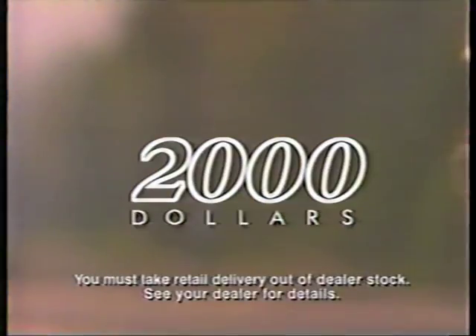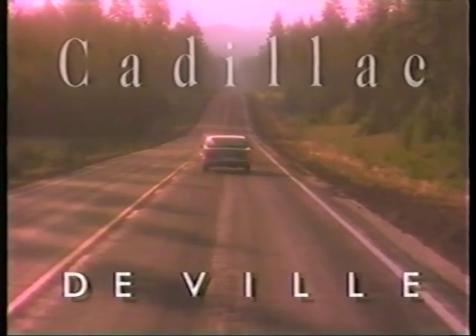The Cadillac DeVille, which also offers a financial answer: a $2,000 bonus direct from Cadillac. The Cadillac DeVille. Changing the way you think about American automobiles.